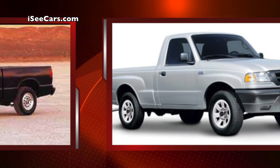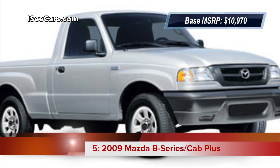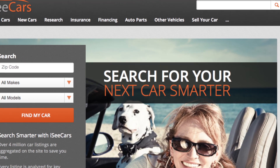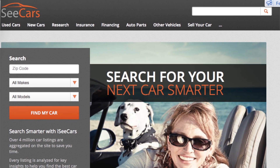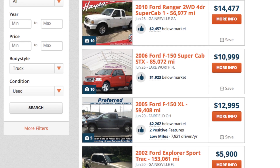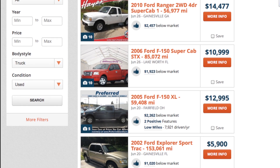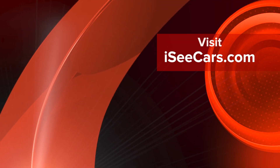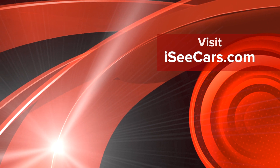Last on our list is the 2009 Mazda B-Series truck. iccars.com is an all-in-one car site focused on helping consumers find used cars for sale, new cars for sale, do research, get insights, and find tips and advice on finding the best new or used cars. Visit us today at iccars.com.